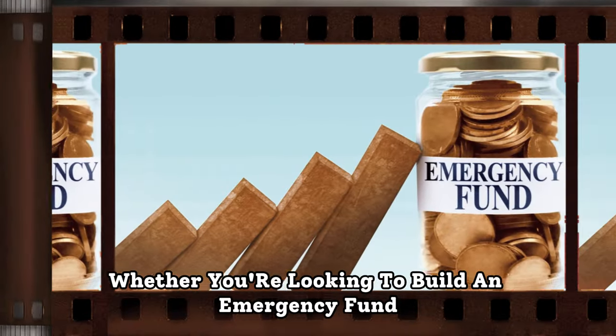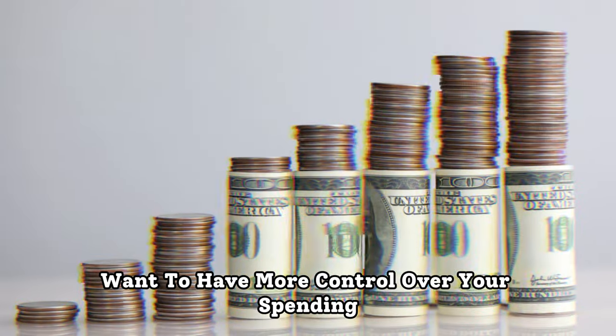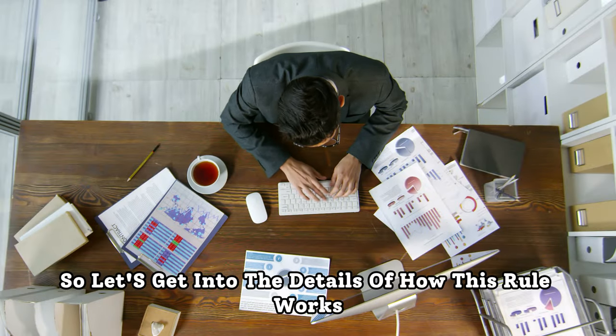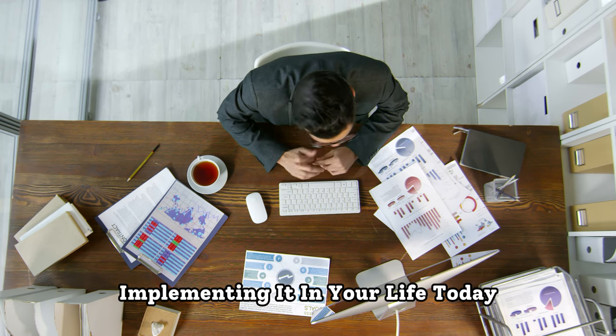Whether you're looking to build an emergency fund, pay off debt, or simply want to have more control over your spending, this rule can be a game changer for your financial journey. So let's get into the details of how this rule works and how you can start implementing it in your life today.